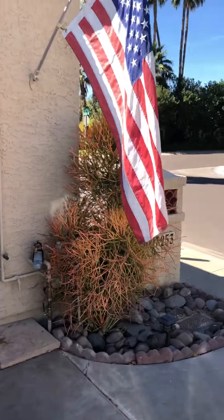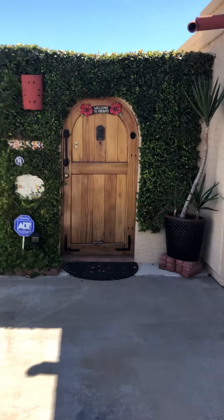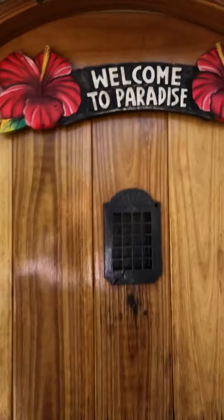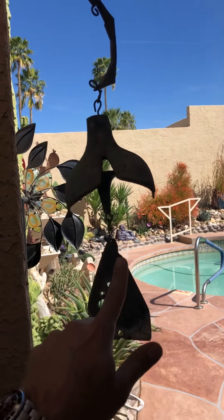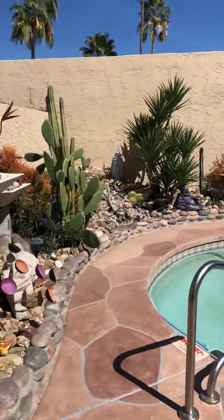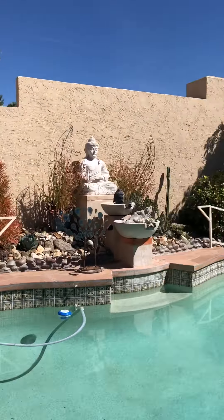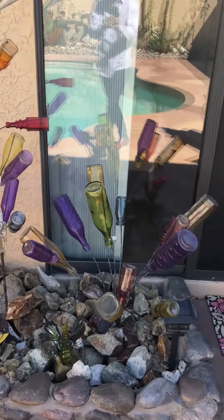Coming through the back patio area. Welcome to paradise. As you can see, we're going to start with an Arguante Bell right here as we walk in. All the decorative goods in the yard will be sold at the auction. There's everything from wind chimes to patio furniture to decorative studio art glass in here.